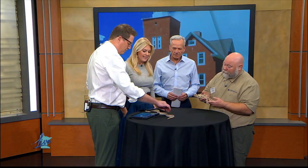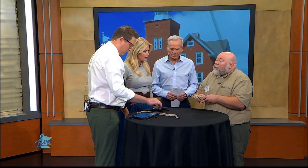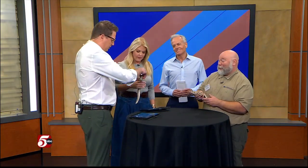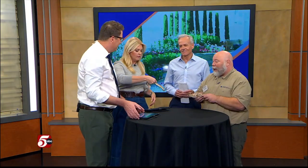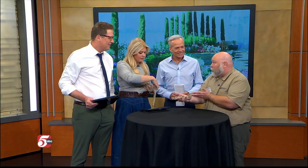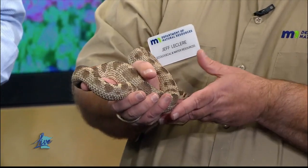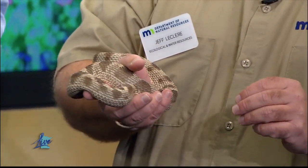What do hognose snakes eat? They like to eat a lot of amphibians — they're big amphibian eaters. They're not constrictors, so they don't have a way of subduing their prey. However, they will also eat small mice and bird eggs if they find them. But they're really big amphibian eaters, and one of their favorite foods is toads.